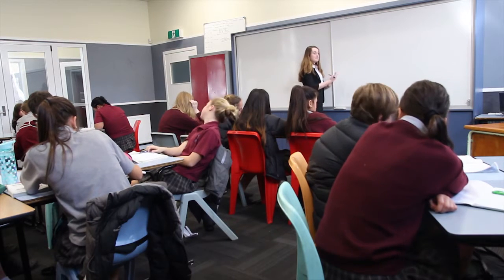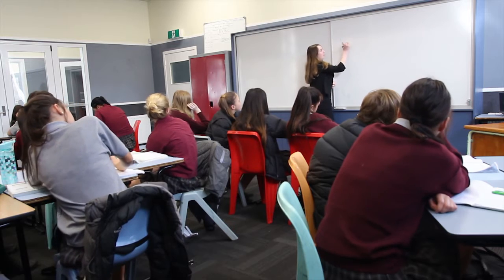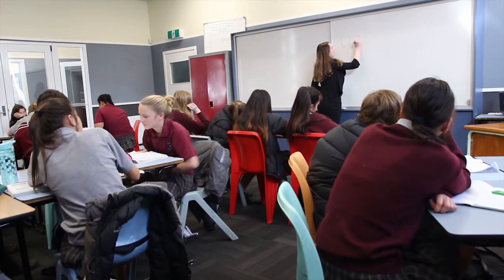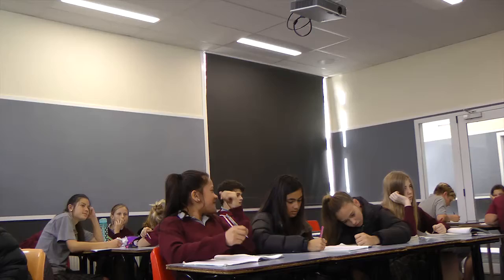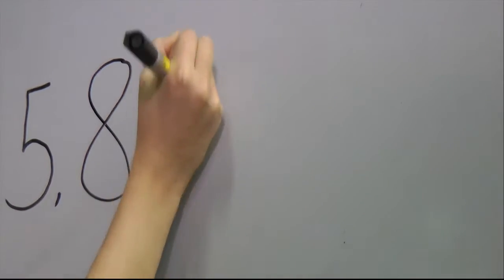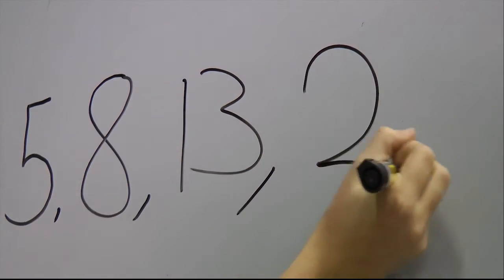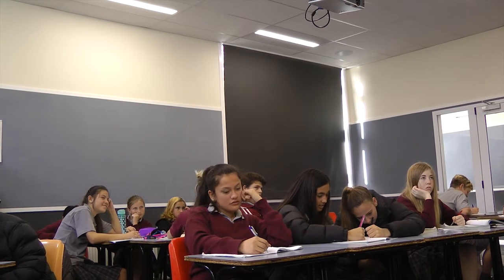Okay, so this is the Fibonacci series. There's one, one, two, three, five, eight, thirteen, twenty-one. So can anyone see a pattern here?